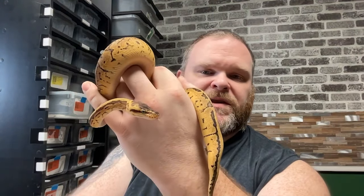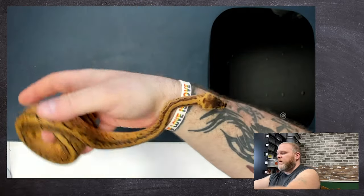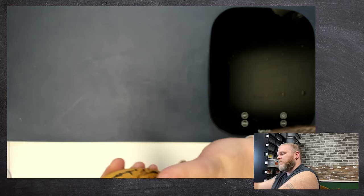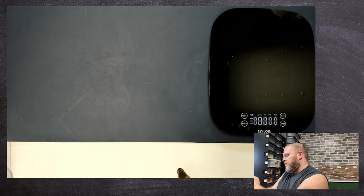This first one is a pastel pinstripe — very, very gorgeous. All of these from clutch number one are 66% het for piebald, and you'll actually see some of that het influence in a couple of the babies. Switching to the overhead view now. This is a female — very gorgeous little baby.